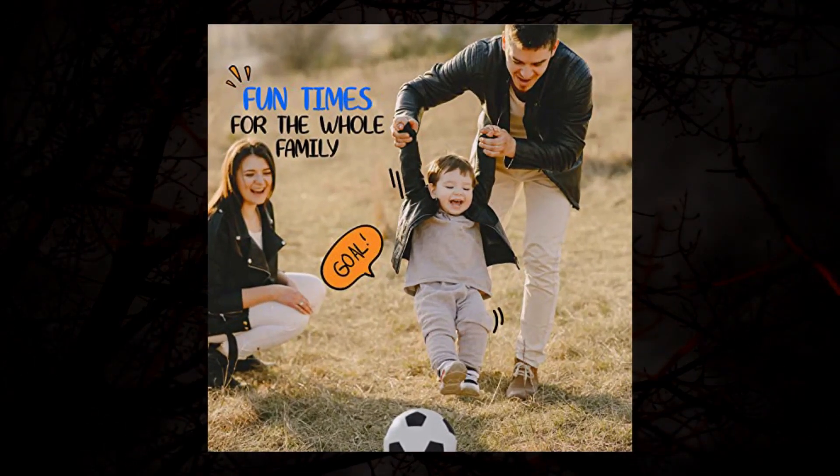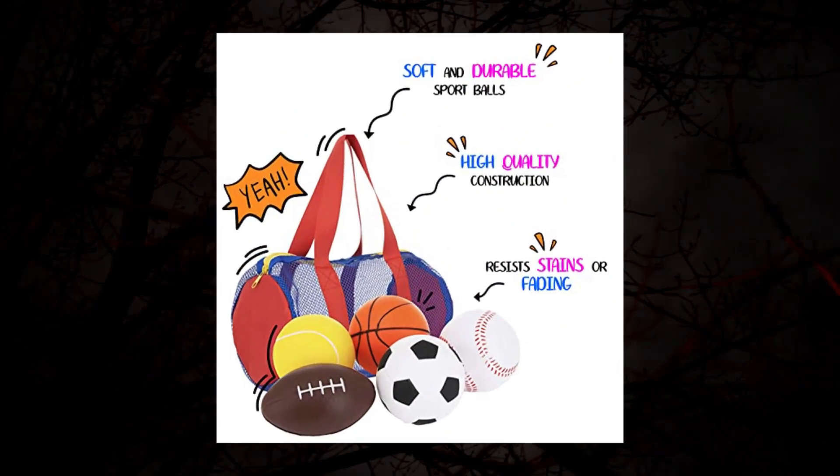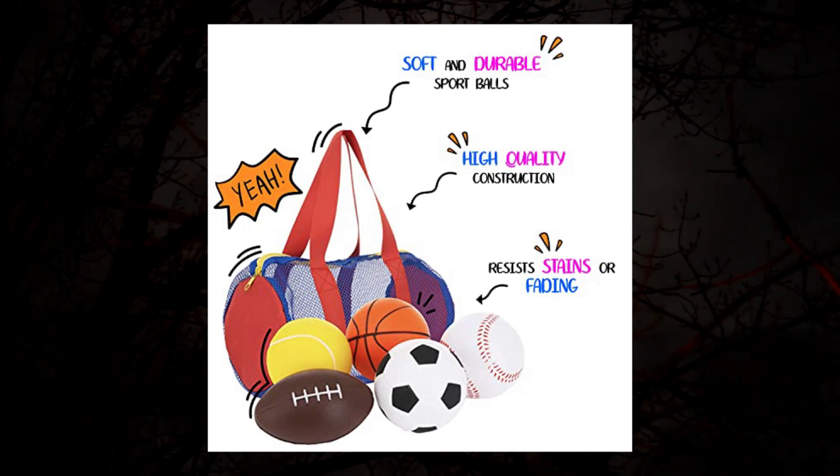The toddler balls are made out of foam to ensure the safety for the children while playing, and to give them an easy introduction into training their grip strength as well as dexterity.